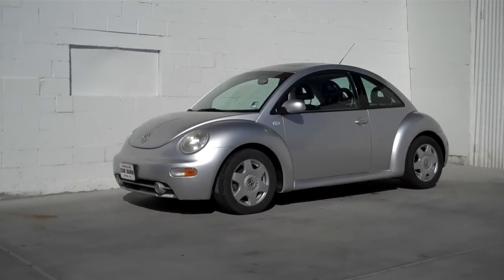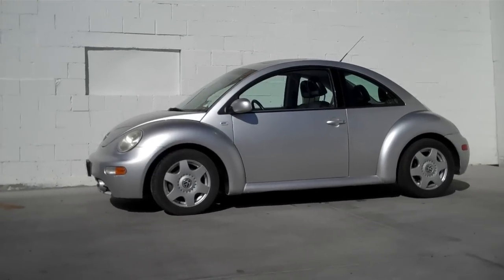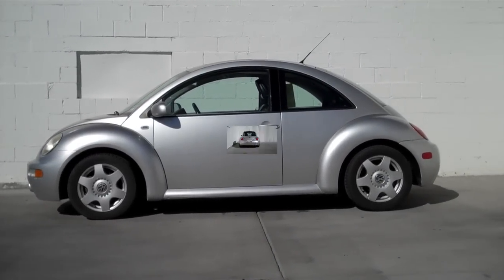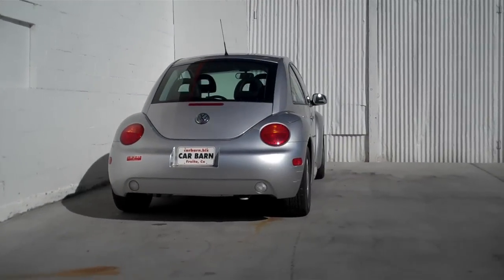My safety check shows the front brakes at 70% and I put new pads on the rear. The car has also had a fresh oil change and comes with a 3-month, 3,000-mile limited powertrain warranty that is valid at any certified mechanic.